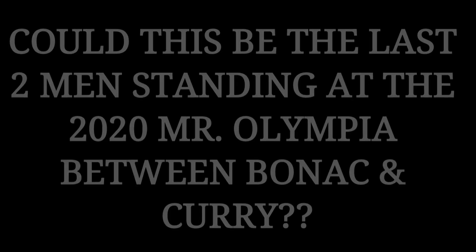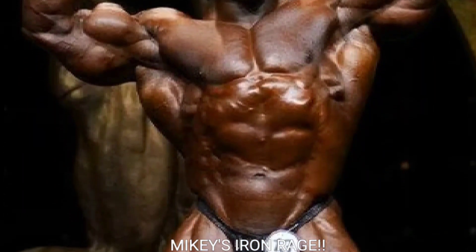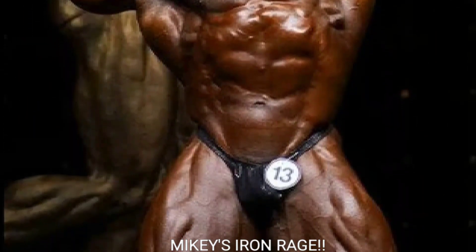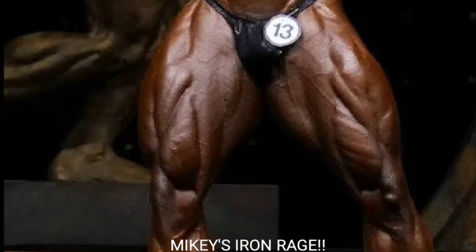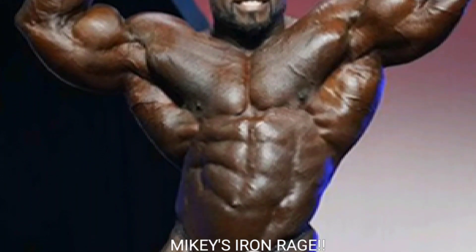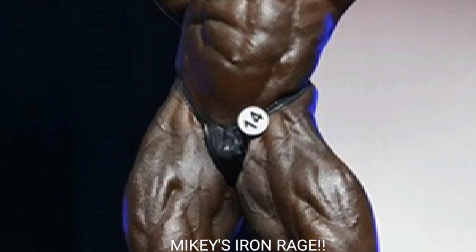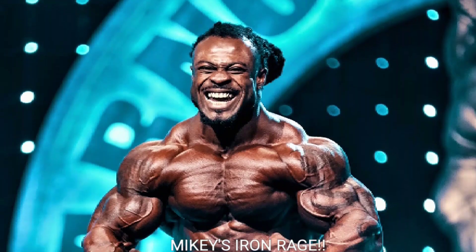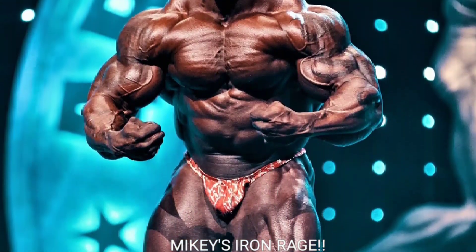Alright guys, Mikey here for Mikey's Iron Rage. I know it's been very boring lately with this whole coronavirus situation — it's literally taking over the world, especially here in New York City where it's the worst. I haven't been out of the house in a long time because I'm not trying to catch this coronavirus. Stay safe out there and remember to wash your hands.